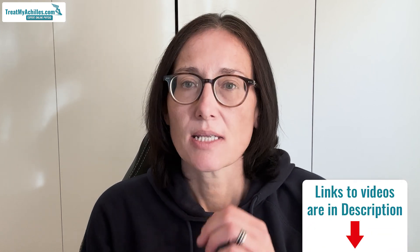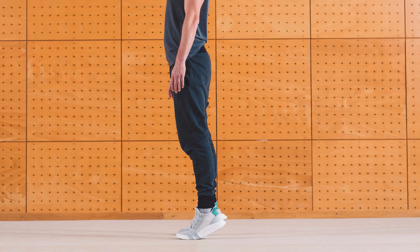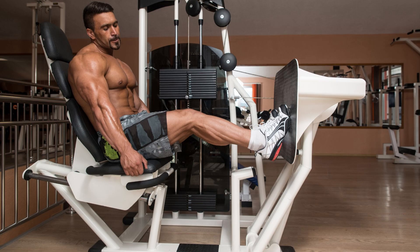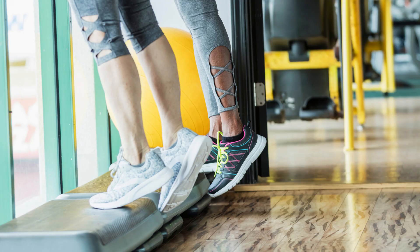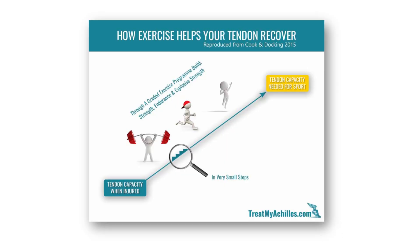These strengthening exercises can come in a variety of different types and we've got lots of videos describing those. They can be ones where you just raise and hold, calf raises, using gym equipment — done on two feet, one foot, off a step, or adding weight. The only thing in common with the research is that they need to be progressively getting more difficult over time.